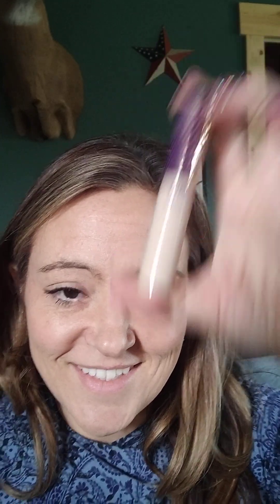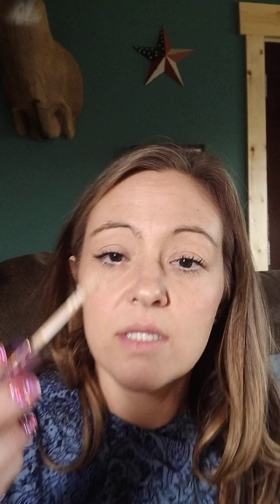I got some concealer as well. This is the concealer I got — nice concealer — and this is the applicator, so you just go boop, boop, boop. I already have some makeup on, so we're not going to do that today, but I will do that soon.